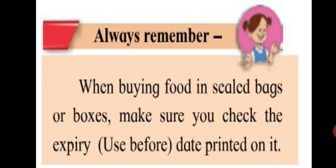Always remember: when buying food in sealed bags or boxes, make sure you check the expiry date printed on it. Sometimes it is mentioned as 'use before' a certain date, so you have to be careful about it. Always check the expiry date, especially when buying bread, sliced bread, biscuits or chocolates. You have to check the expiry date even for medicines.